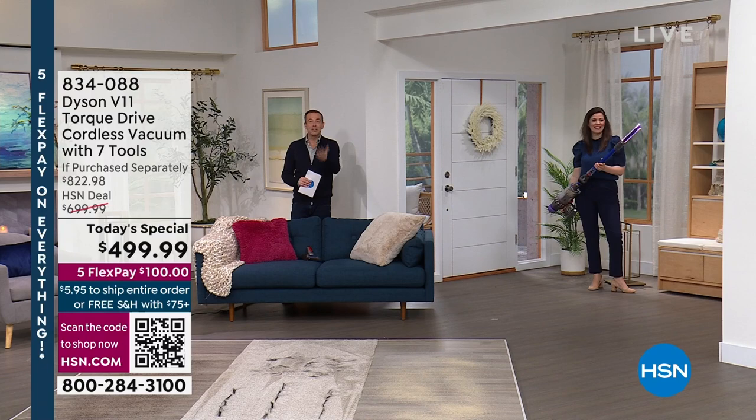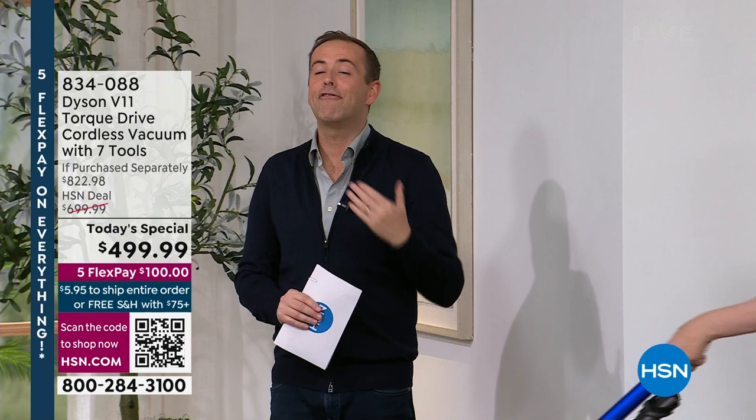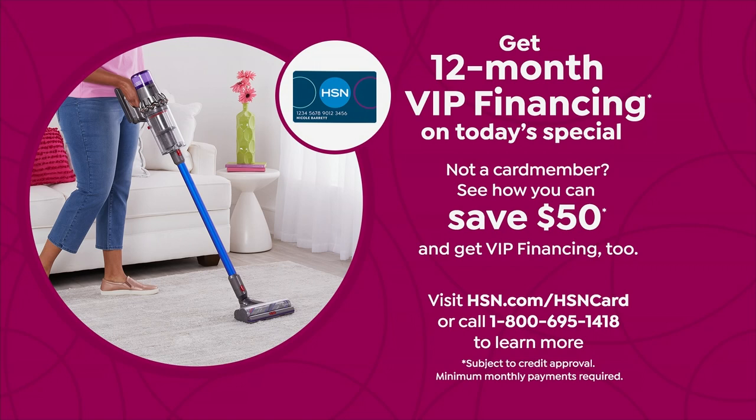If you already have an HSN, QVC, or Zulily credit card, you qualify for VIP financing — 12 months, $41 and change per month. Amazing opportunities to shop today and save money.